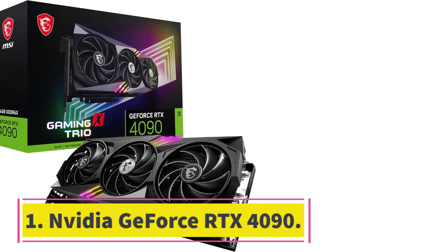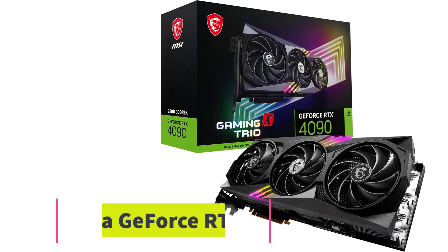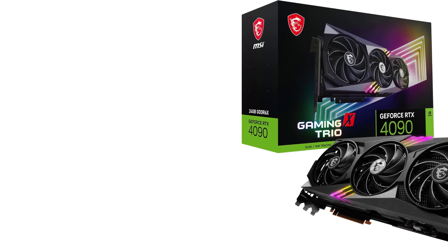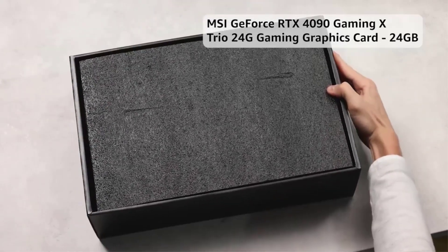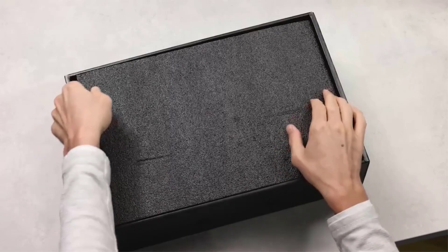Number 1: NVIDIA GeForce RTX 4090. The NVIDIA RTX 4090 is unequivocally the best GPU money can buy right now. It stands miles apart from its closest competitor and can handle just about anything you throw at it.